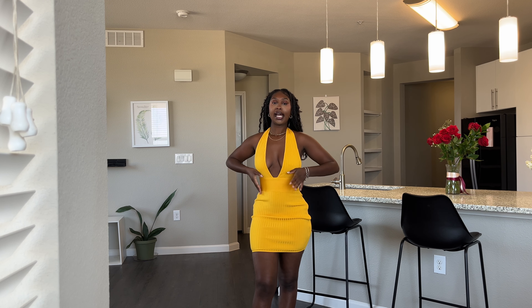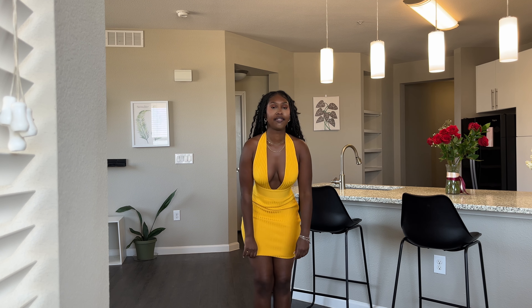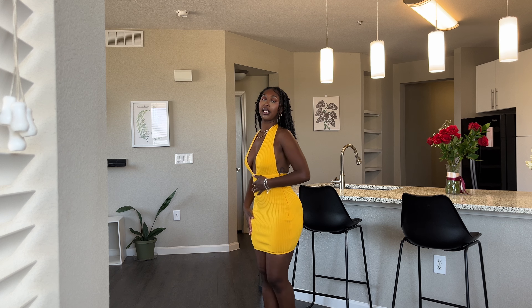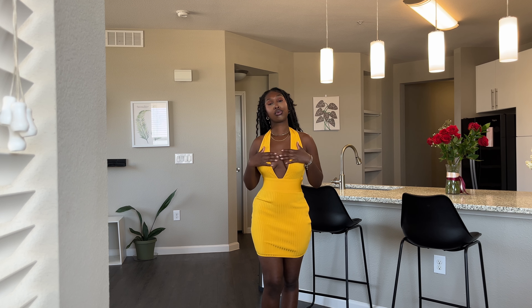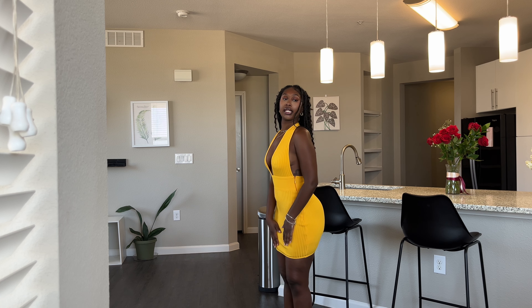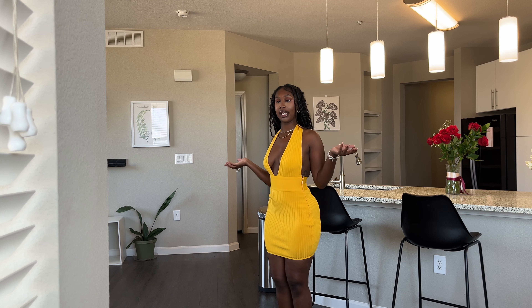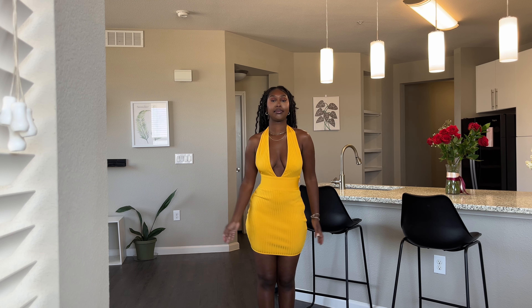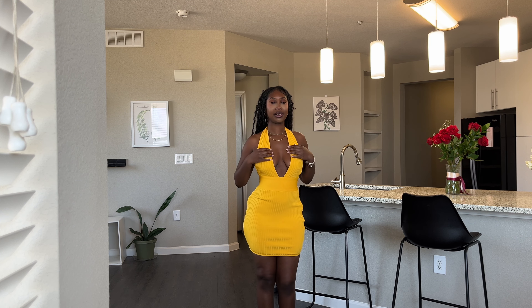So the first dress is this yellow bodycon dress. I love this — I love the bright vibrant color, it just looks really good on me and it hugs all my curves. Even though it's a bodycon it still looks super expensive and really nice. It's a nice bright lemon color with a deep plunge V, sucks everything in — I love it, it's really cute.